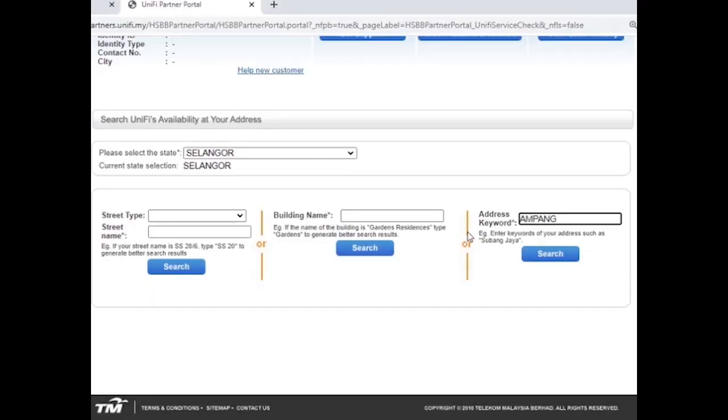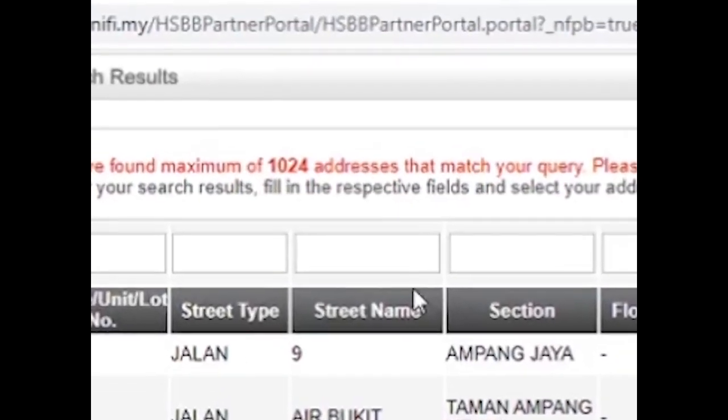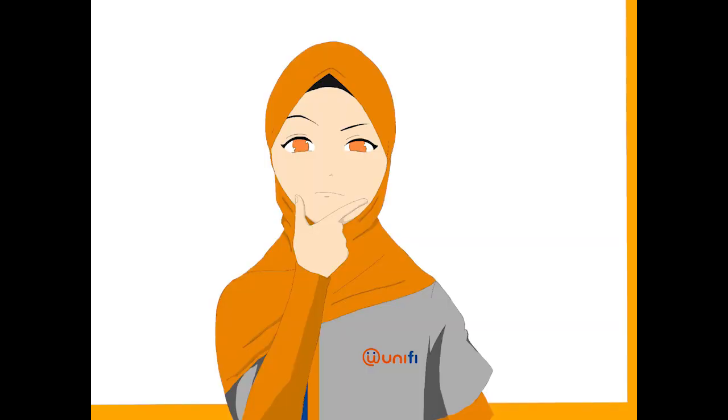For example, state Selangor, keyword Ampang. You will see a reminder that says: we have found a maximum of 1024 addresses that match your query. Please modify your search criteria if your address is not in the result list.